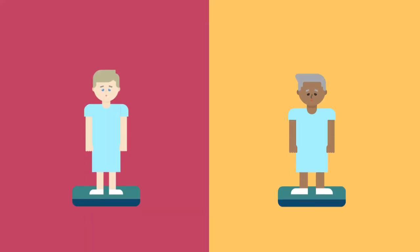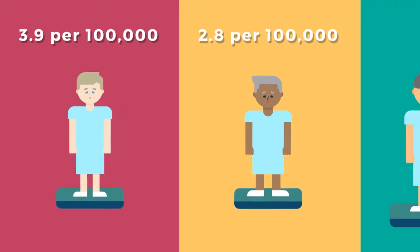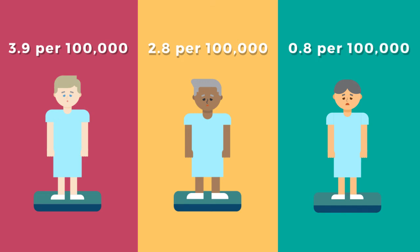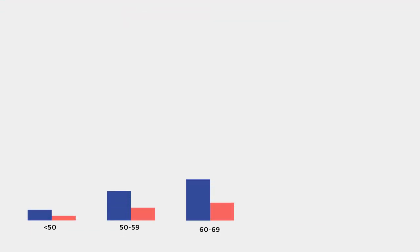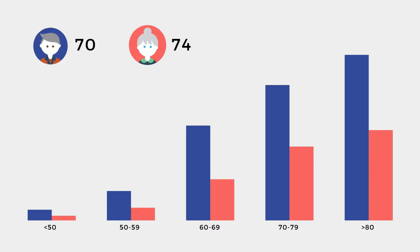White versus Black Americans are more affected at a ratio of 3.9 versus 2.8 per 100,000 per year, and Asians have the least of this with 0.8 per 100,000 per year. This is irrespective of the time spent living in North America. The incidence is low until the age of 50, and then the rate increases. The median age of diagnosis is 70 for men and 74 for women.